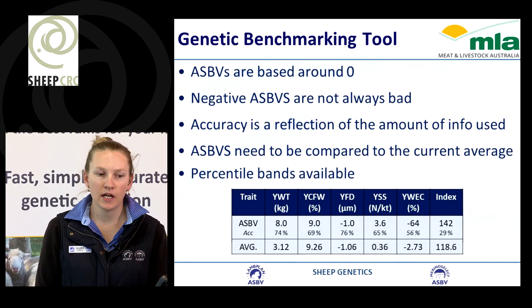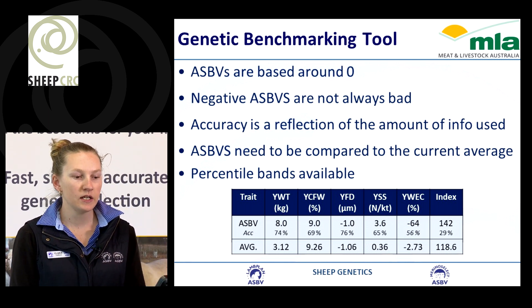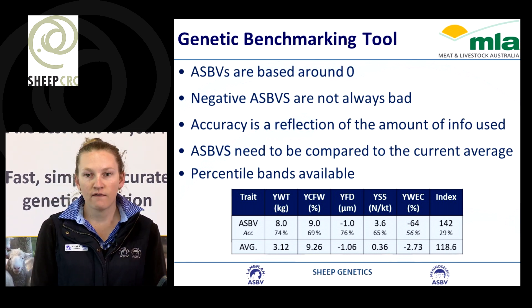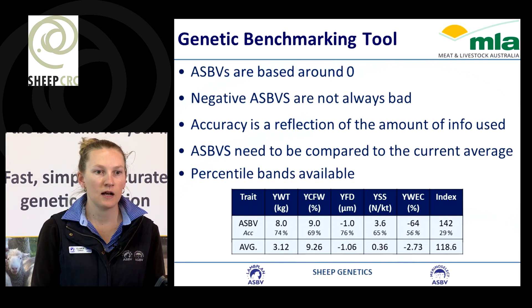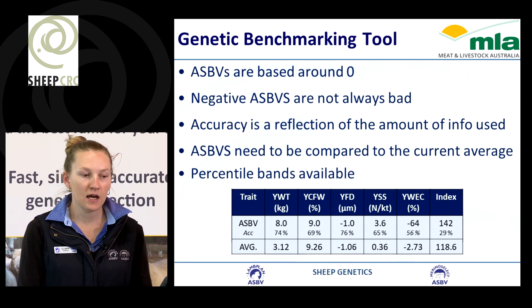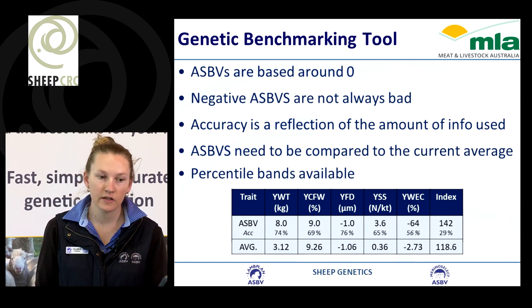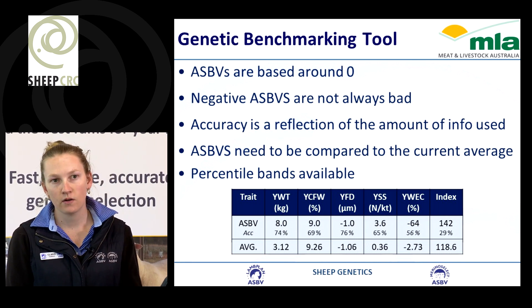An ASBV is a genetic benchmarking tool. It was based around zero back in 1990. We also have negative ASBVs — for example worm egg count or shear force, where we want a more negative value. For worm egg count, you want less eggs, so you want the number to be more negative. So negative breeding values are not always bad.